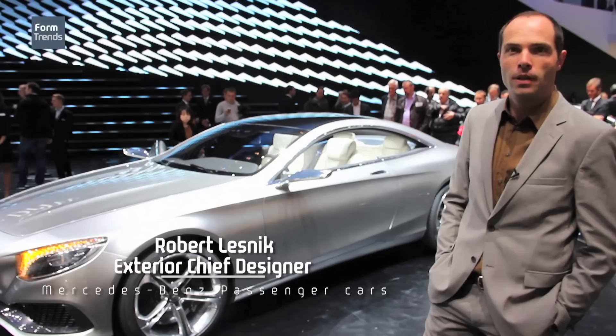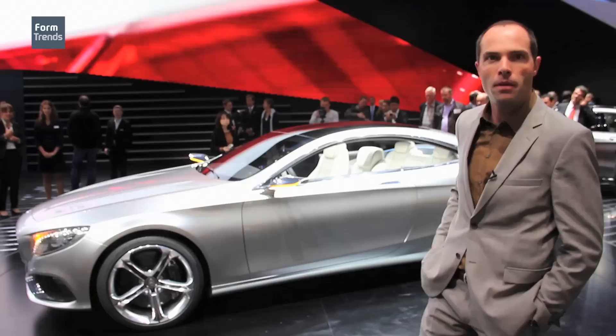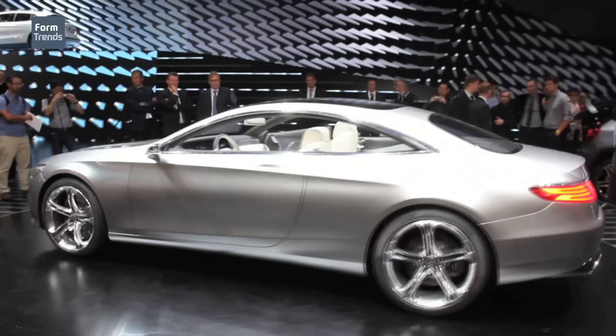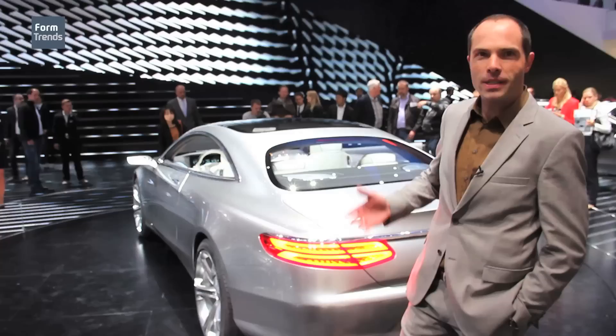We have here at Frankfurt Motor Show our best Mercedes. This is S-Class Coupe — it will not be called CL anymore. We will use the name again after three generations of Coupe: S-Class Coupe. And what we see here is very close to production, which we will introduce next year.